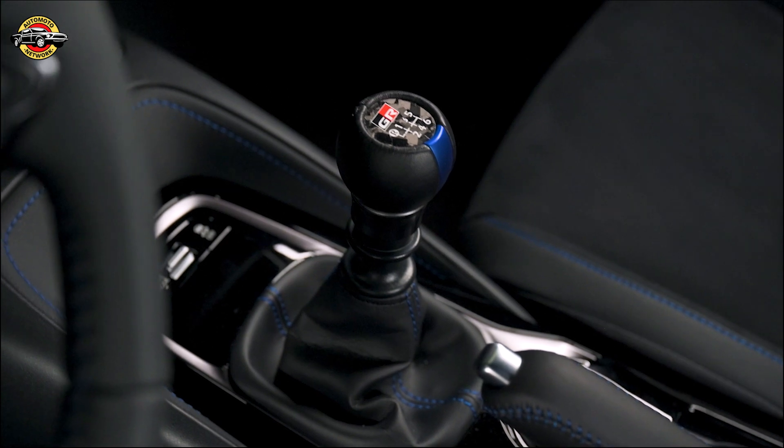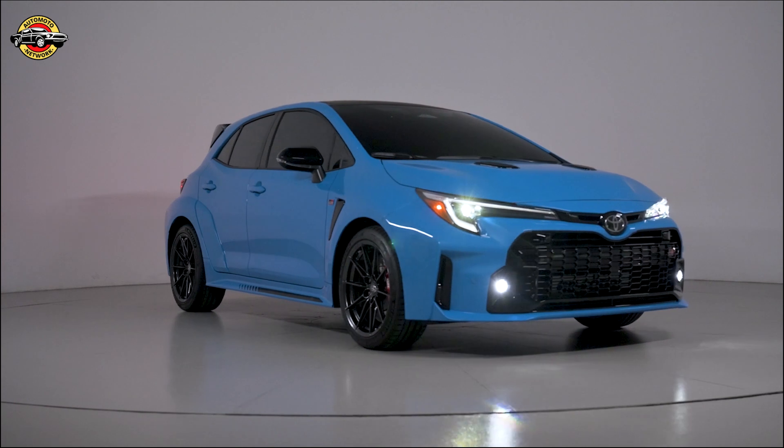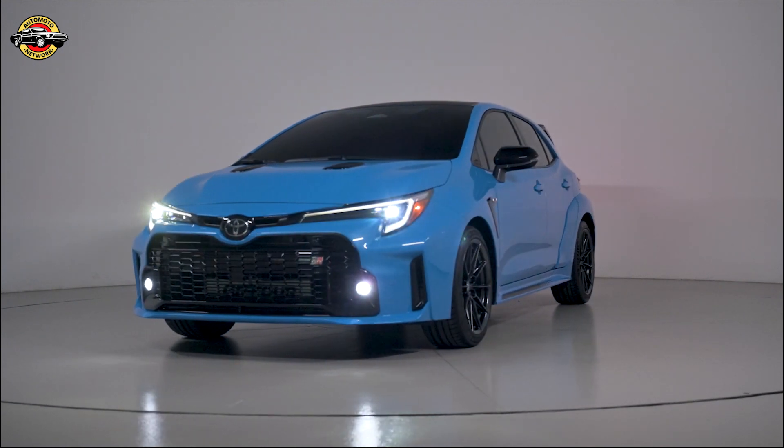The Circuit Edition comes equipped with an impressive JBL premium audio system featuring 8 speakers and an amplifier. The 8-inch color multi-information display and Toyota Audio Multimedia system with an 8-inch touchscreen provides seamless connectivity and intuitive control.